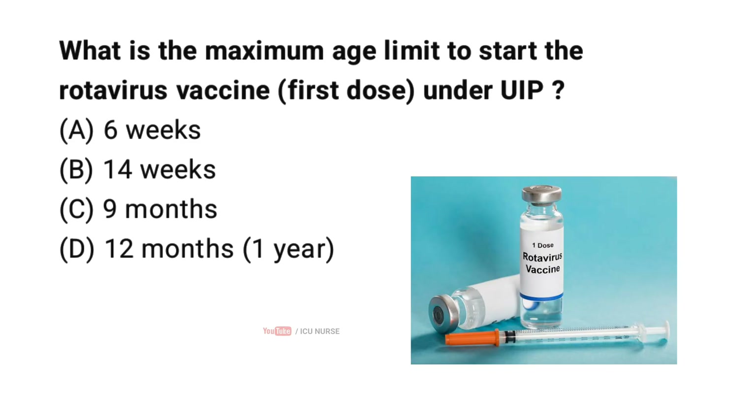What is the maximum age limit to start the rotavirus vaccine first dose under the Universal Immunization Program? Correct answer D: 12 months (1 year). The maximum age to begin the rotavirus vaccine series under the UIP in India is 1 year. If the first dose is given by 12 months, subsequent doses are completed as per schedule.